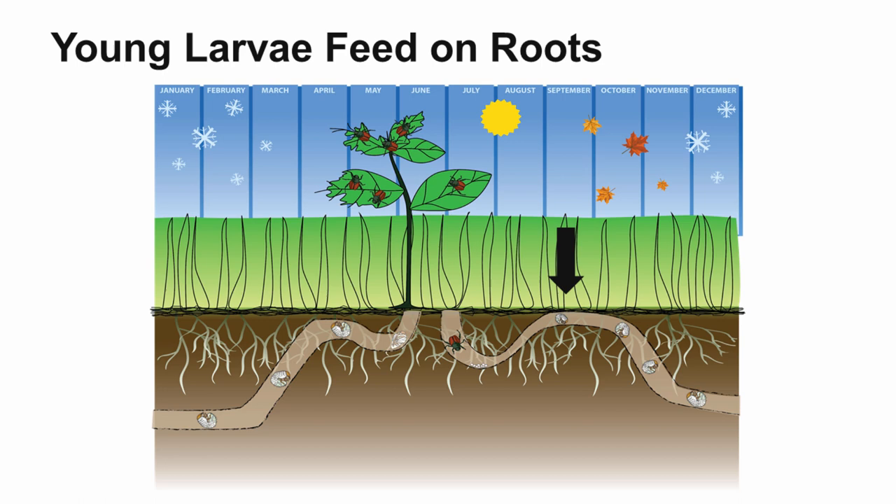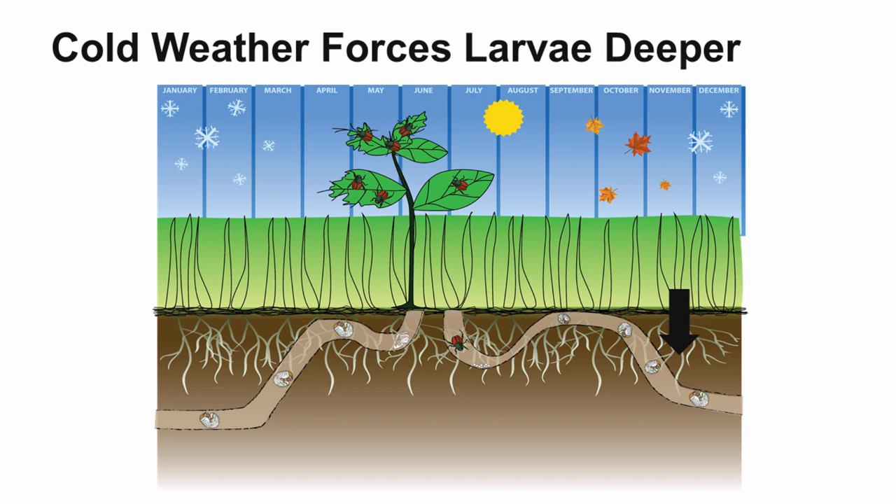Those eggs that are laid will develop into larvae. This larval stage is sometimes called the grub stage, and this is a key stage because it is the young, vulnerable stage of the Japanese beetle. Even though we can control it at other times of the year, this is the most vulnerable stage — it's young, it's eating, and it's close to the surface. So oftentimes this is the stage that we target if we're using a chemical control.